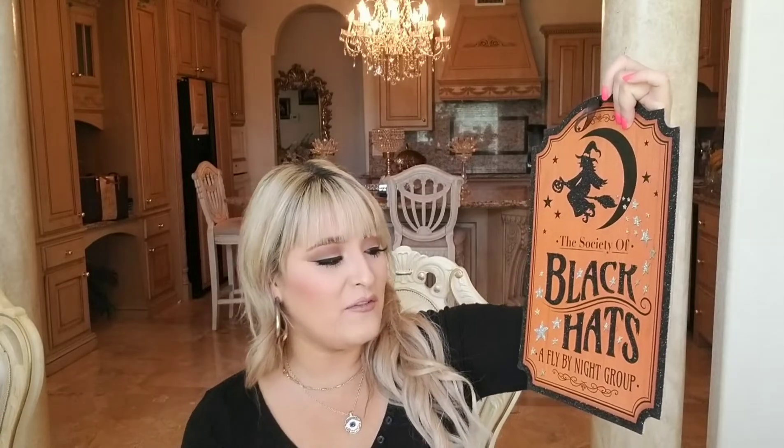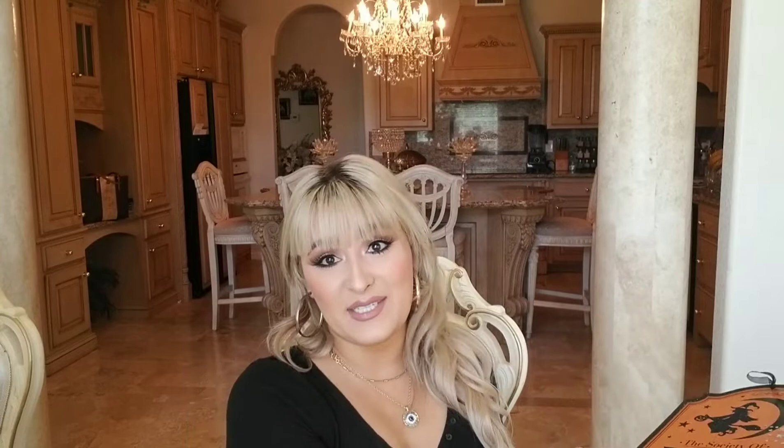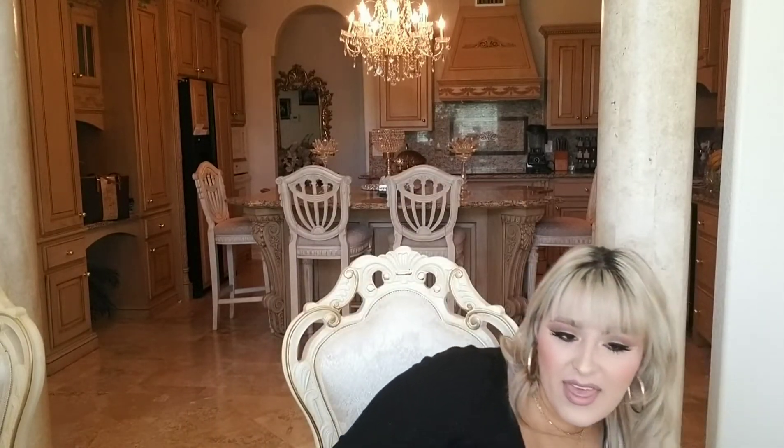I also got this super cute sign — it took me a few trips to Dollar Tree to find this one, but I'm glad I finally found it. It says 'Society of Black Hats — A Fly by Night Group,' and it looks like it would be from Hobby Lobby or something. I got it for a dollar. I'm going to give it a spray with some hairspray because it has a lot of black and silver glitter.